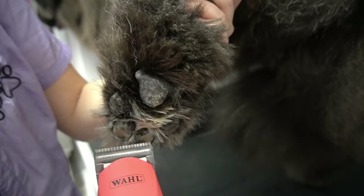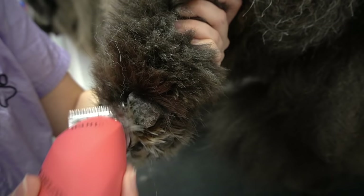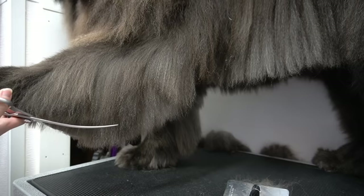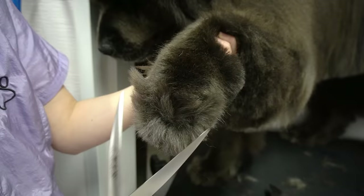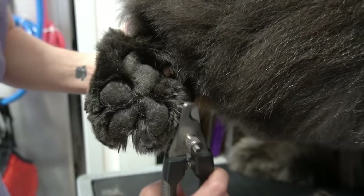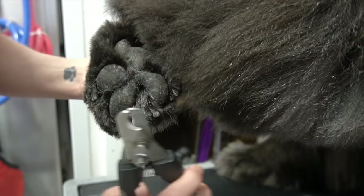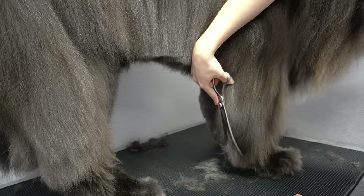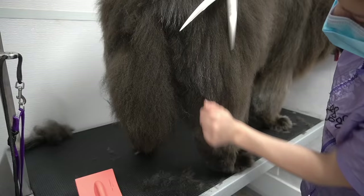After she is brushed out I use my 30 blade to shave out her paw pads and then I trim her extremely fluffy body. I tidy up the top of her grinch paws and after that I clip her nails. I still have so much more trimming to do on her front legs, her back legs, and underneath her belly.